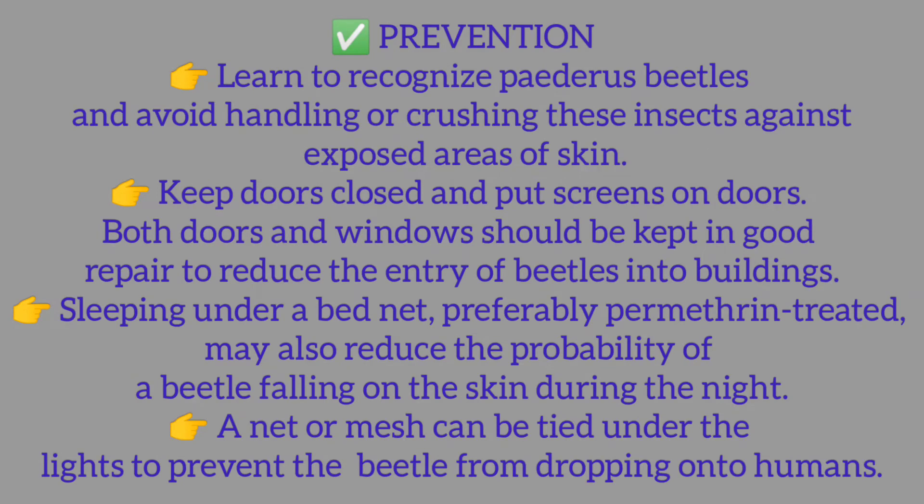Prevention: Learn to recognize Pederis beetles and avoid handling or crushing these insects against exposed areas of skin. Keep doors closed and put screens on doors. Both doors and windows should be kept in good repair to reduce the entry of beetles into buildings. Sleeping under a bed net, preferably permethrin-treated, may also reduce the probability of a beetle falling on the skin during the night.